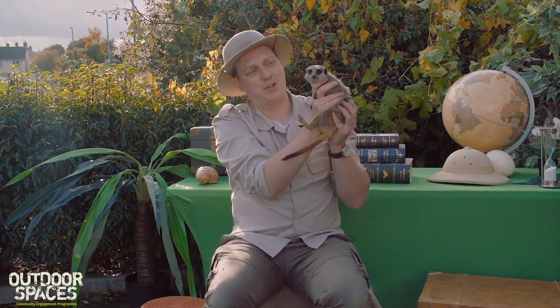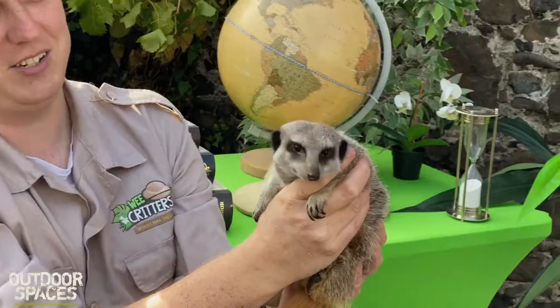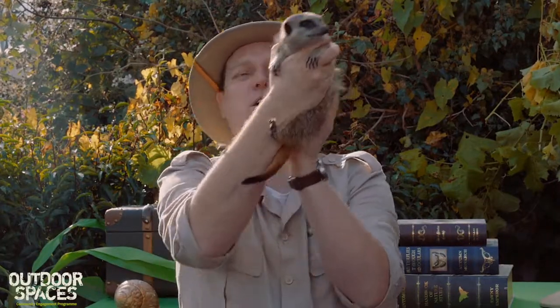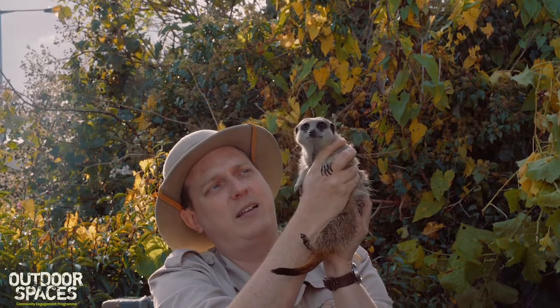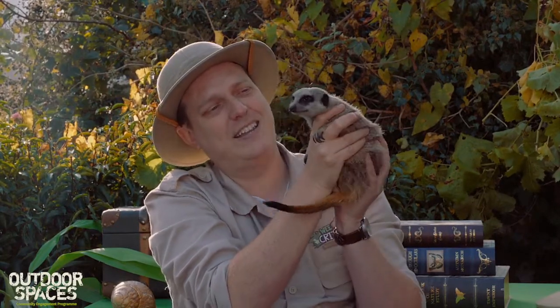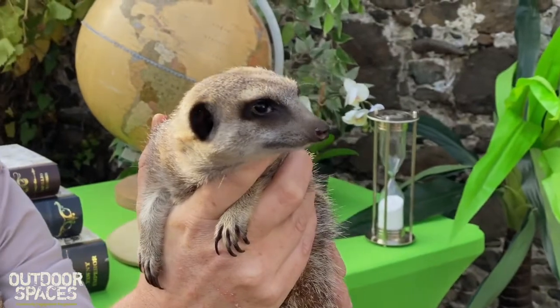Our next wee critter is called Milo, and Milo is one of our two meerkat brothers. Meerkats are a common species from the deserts of Africa and they live in large groups of up to 20 to 50 animals, usually consisting of a male and female and all their babies. You can see Milo looking around quite a lot, moving his head from side to side checking for predators. In the wild, one meerkat will always be on sentry duty up high, watching for predators like lions or eagles, and will give an alarm call to warn the rest of the family to run to the nearest bolt hole.